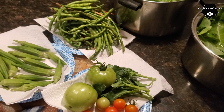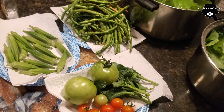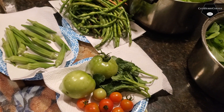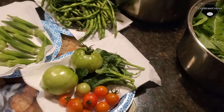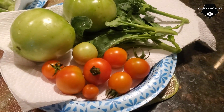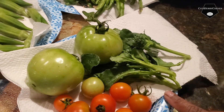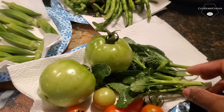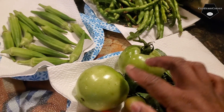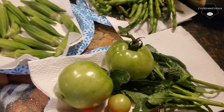Hey y'all, well this is my harvest for the day. I picked half of it earlier, then did some grooming and maintenance in the yard, then picked the rest. We had a pretty good turnout — cherry tomatoes, broccoli shoots, and I went ahead and picked some of the green steak tomatoes.